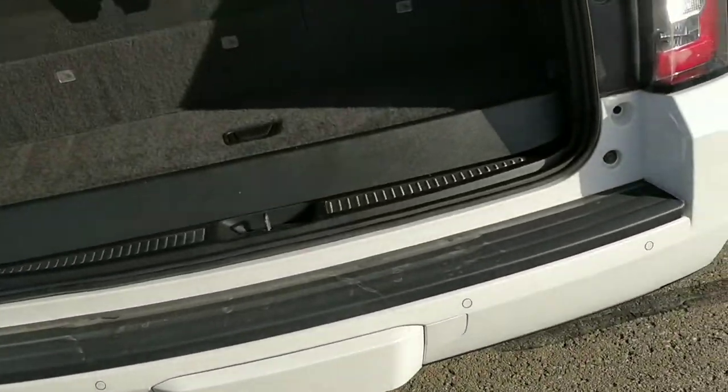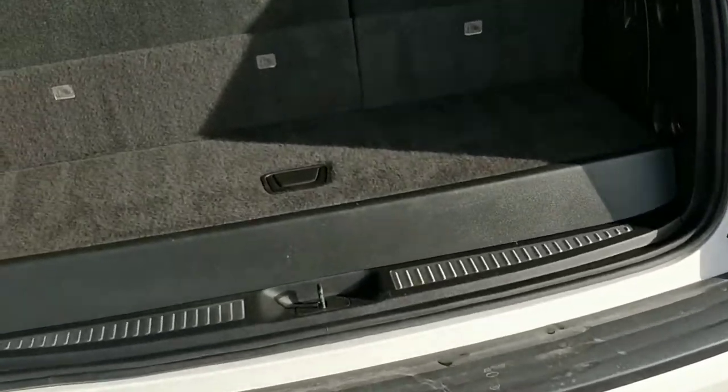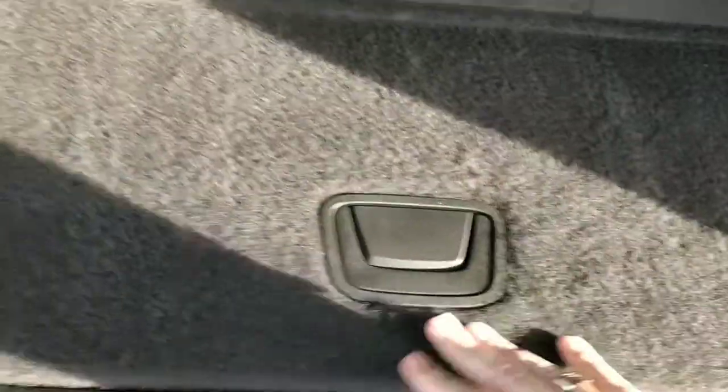That's all easily filled in with the paint pen. This is the back of the Yukon — with the third row up, they do give you a little storage area here where you can put your windshield washer fluid, jumper cables, and anything you like to haul with.